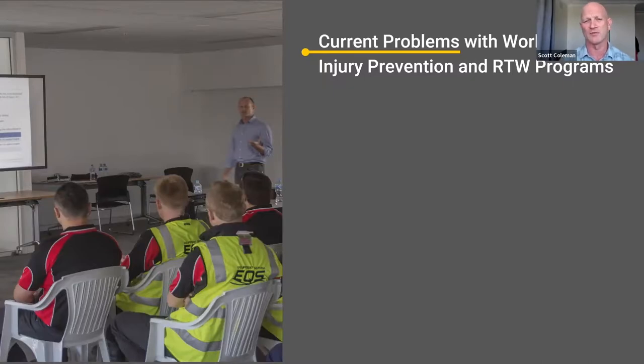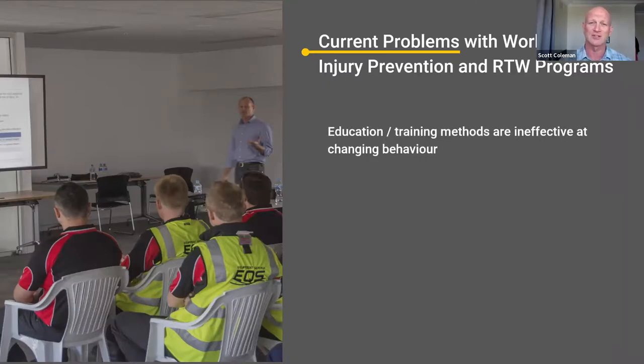A lot of this may be common sense, but it's worth reiterating. The current problems with workplace injury prevention and return to work programs — I first used this slide nearly six years ago and most of these problems still exist. Education training methods are ineffective at changing behavior. We know that PowerPoint presentations showing people the safe way to lift are ineffective — workers just see that as time off, or even worse, they'll see it as information presented by someone who has no idea how to do their job. A physio who's one or two years out of uni telling them how to do their job after 20 or 30 years.